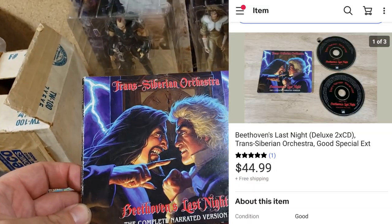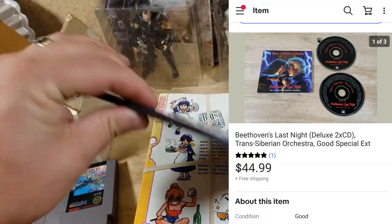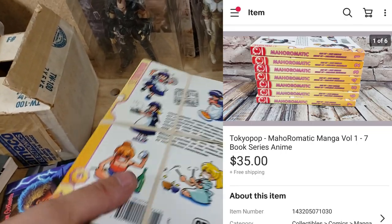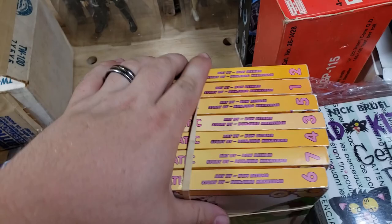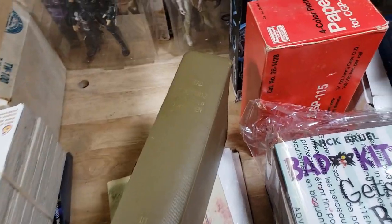From the rock and roll buy: Trans-Siberian Orchestra's Beethoven's Last Night CD set — two CDs — sold for $45 shipped, a great deal. Some Tokyo Pop manga — Mahoromatic or something like that — were $5 or $6 at a garage sale and sold for $35 shipped, though they took a long time to sell.